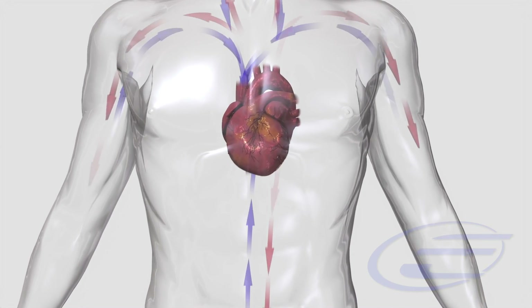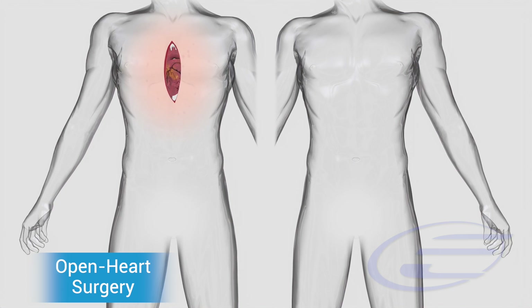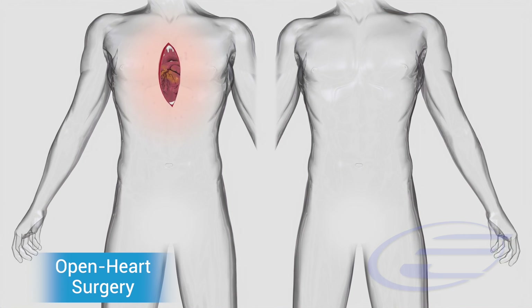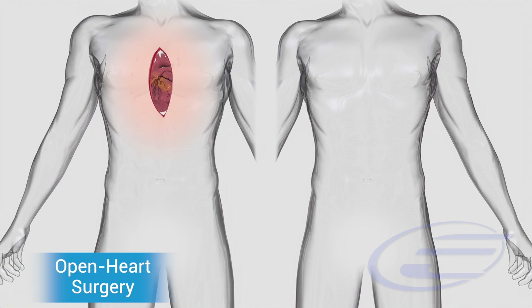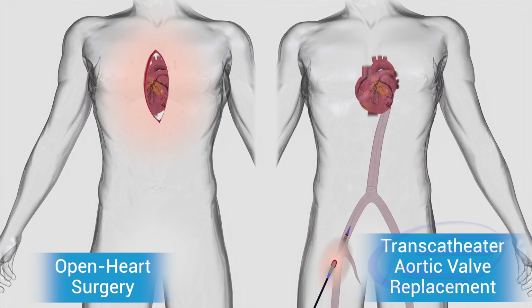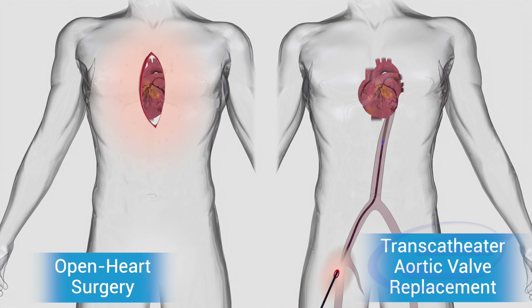Today, there are two options available. Open heart surgery, also known as surgical aortic valve replacement or SAVR. And the second option is the less invasive procedure called transcatheter aortic valve replacement or implantation, that is, TAVI.